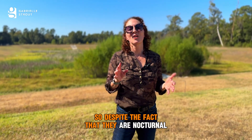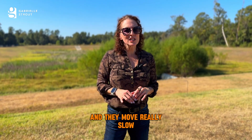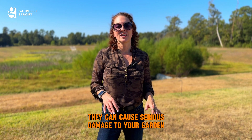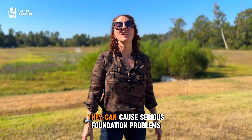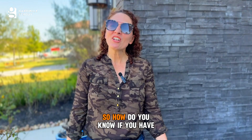Despite the fact that they're nocturnal, don't see very well, and move really slow, they may seem harmless — but actually they can cause serious damage to your garden. Since they're digging for bugs and worms in your flower beds, if they get too close to the structure they can cause serious foundation problems, which is going to cost you a lot of money.